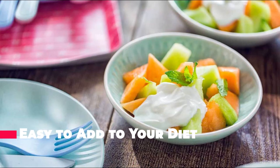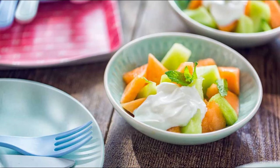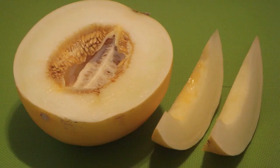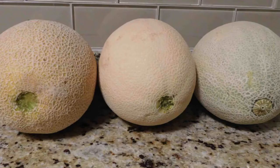Honeydew is widely available and its price is comparable to that of other popular melons like cantaloupe or watermelon. To make this dietary endeavor worth your while, choose a ripe melon — out of season or unripe honeydew melons are flavorless and leave much to be desired. A great selling point for fruit is that it can be easily enjoyed by itself; a slice of cool ripe melon on a warm day is hard to beat.